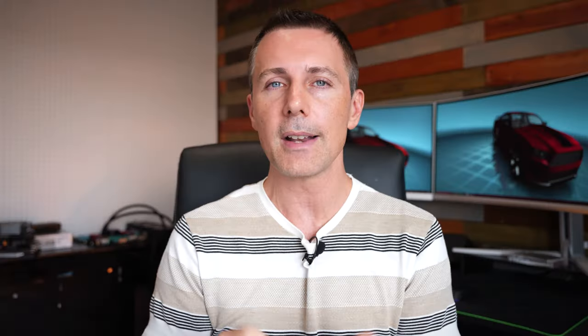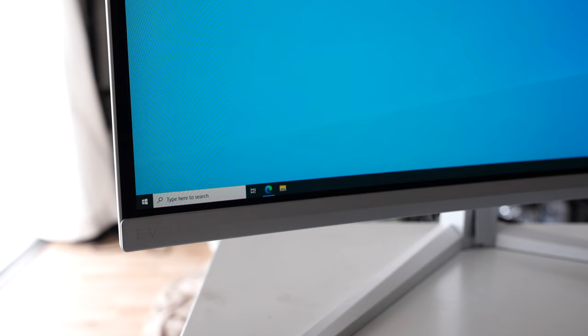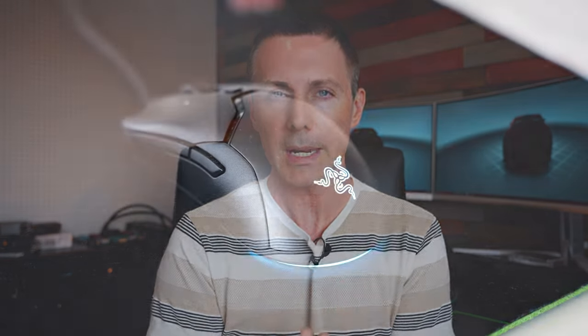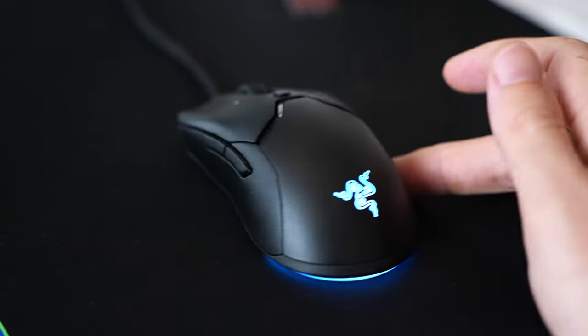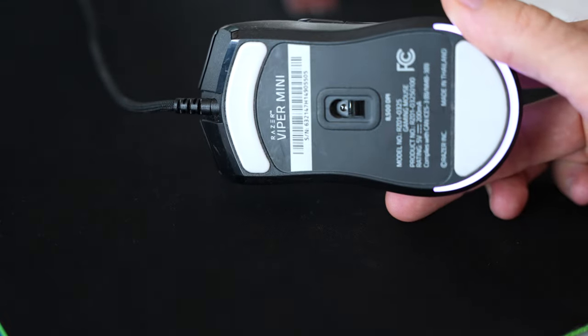If you want to get good input latency, I do heavily recommend tuning Windows, but also having good gear besides the tuning. That is a monitor with fast input latency — we're using the Philips Evnea 175Hz, which has actually got the best input lag I've tested on any monitor that's come through Tech Yes City. We're also using a Razer Viper Mini, and both Razer and Logitech make phenomenally low input latency mice.